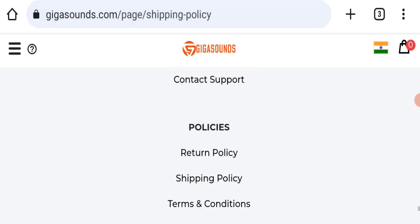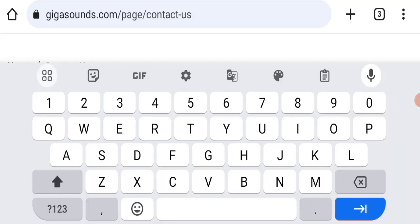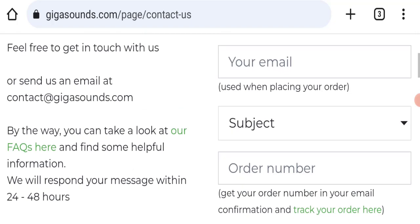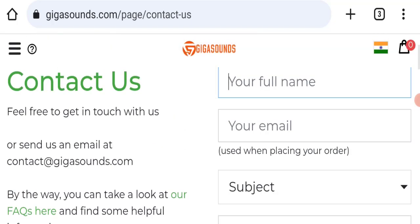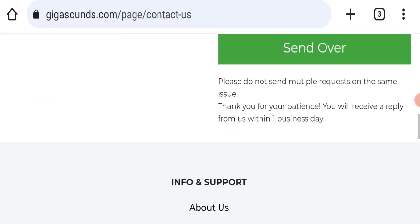Next, we will check the contact us page. In the contact us page, they have mentioned a form, and by filling this form you can contact them. They have also mentioned their email address, which is contact@gigasounds.com. Their email address is also matching with the domain name, so it's a good sign of this website.